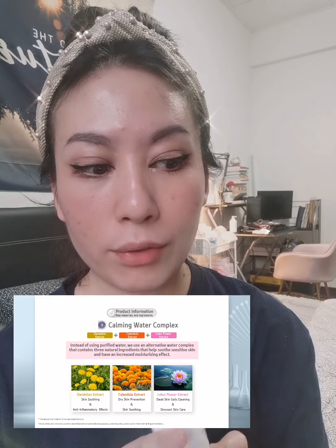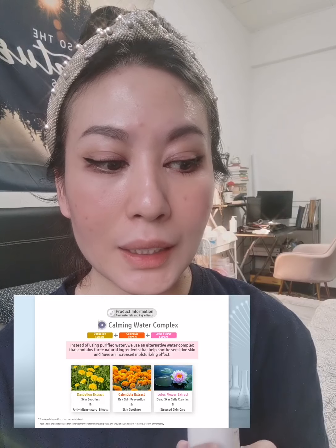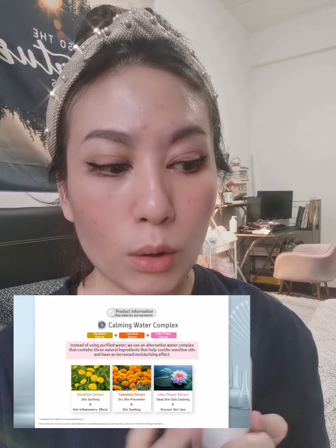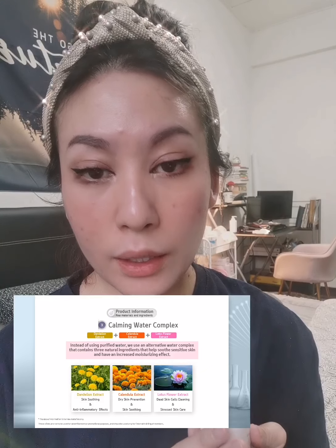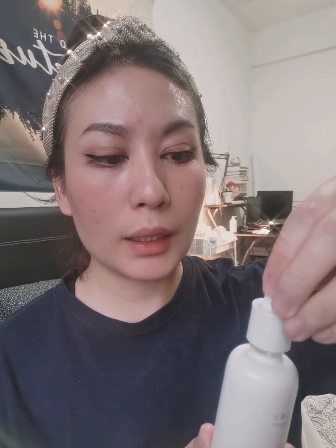So anyone with dry skin — it's also suitable to use. The last one I really like is the lotus flower extract, which is for dead skin cell cleaning and also for stress skin care. For example, sometimes because of hormones or any external or internal body issues, we have acne or very stressful skin problems — so this one can also help because it has lotus flower extract.